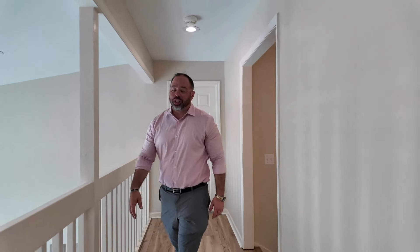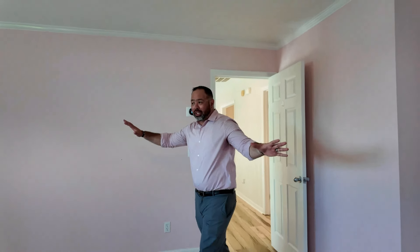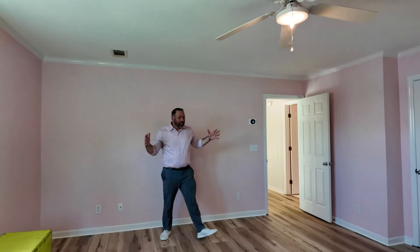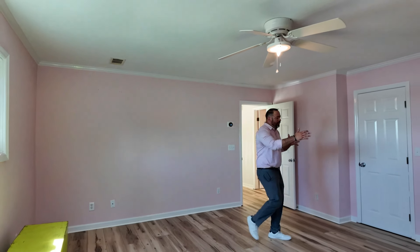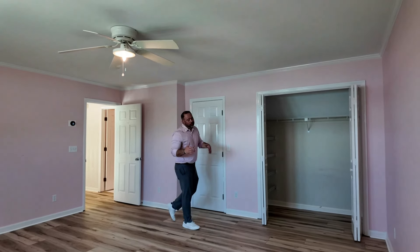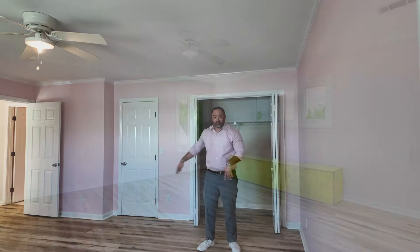Now we're on the third floor. Up here there are two bedrooms with a bathroom. It's a great size room — you can fit any furniture you want, any bed you like. You've got your closet right here, and you actually have access to the attic, so you can store Christmas stuff or any kind of decorations you want. It also has spray foam insulation in there.